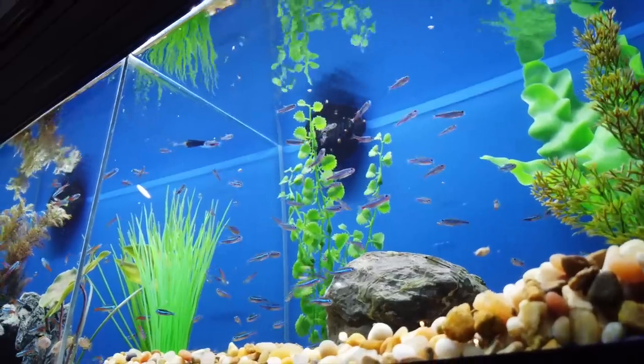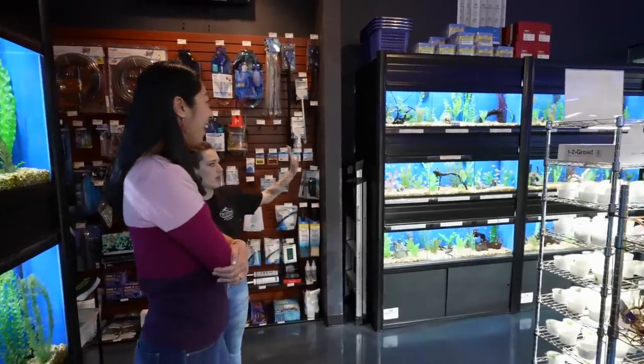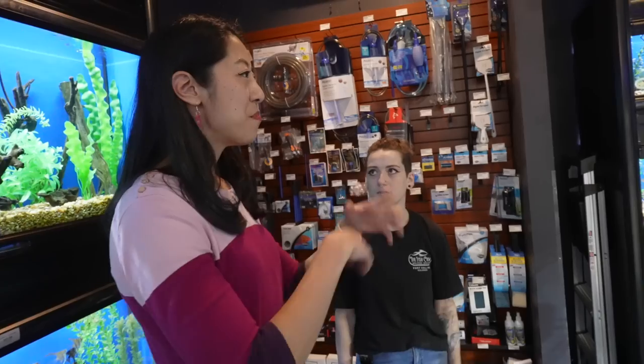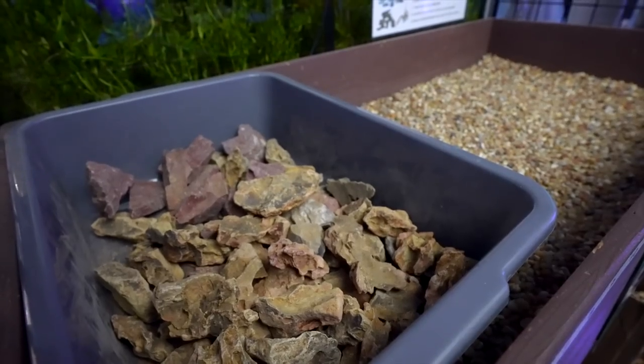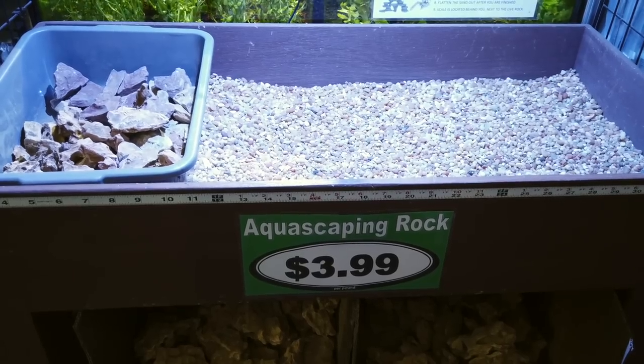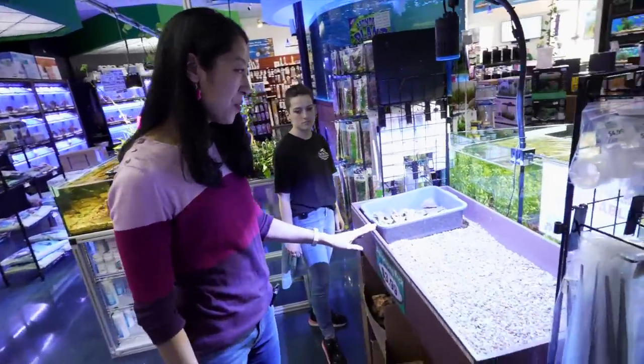We have tetras, rasboras, danios, barbs, everything down here, and goldfish in that last system over there — so there's a method to the madness. And then this is the aquascaping table. I love this — you have the measurements in inches and everything. So cool.